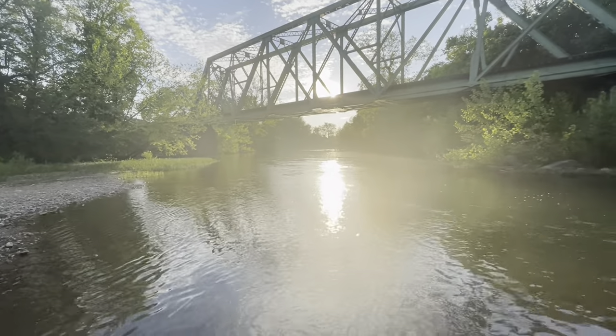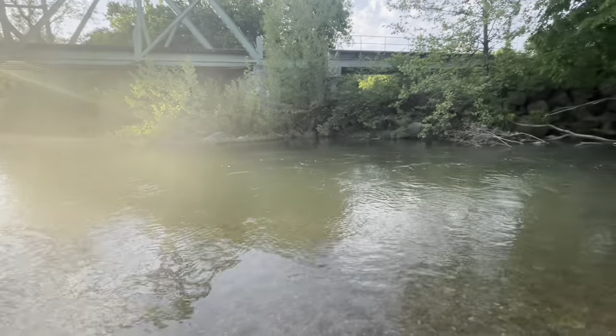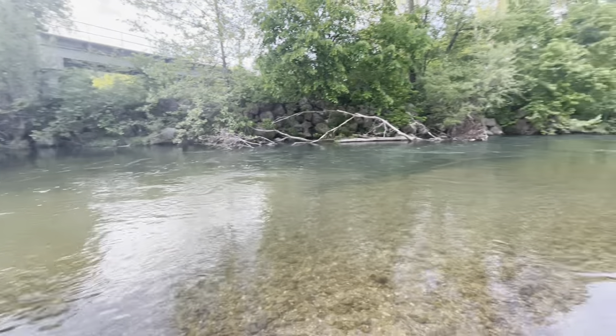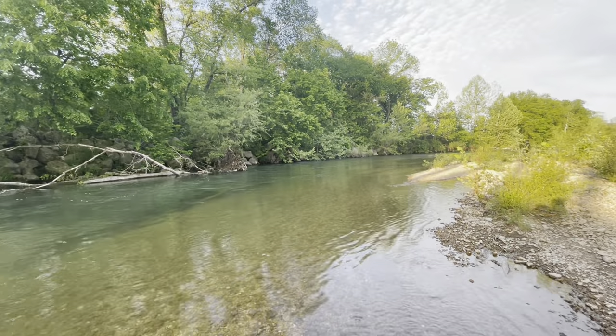We'll see if Oliver likes it down here. Most of the horses we bring down here end up loving the water. We've had a couple that just never end up liking it, but most of them do.